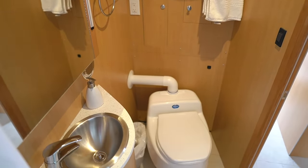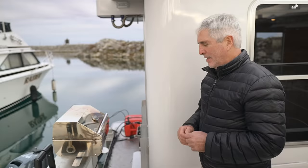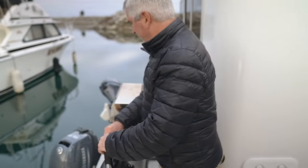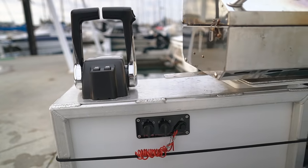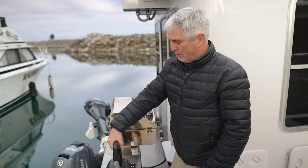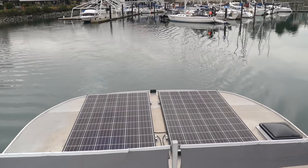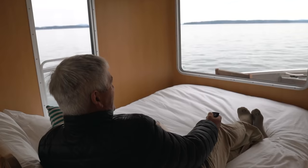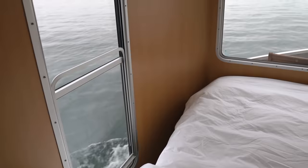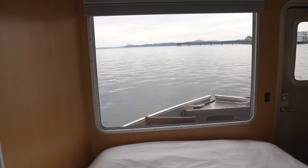We start the engines from this location — the ignition for the outboards is right under here, with protected controls and differential controls. When heading out of the marina, I back her out from here, and as soon as I have it out in the clear I put it in forward and set the RPM on the engines. Then I move forward with the remote control to steer from there. With the remote control you can steer from anywhere on the boat.